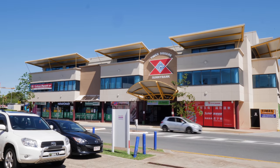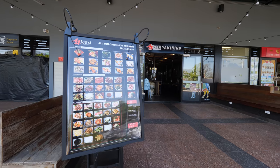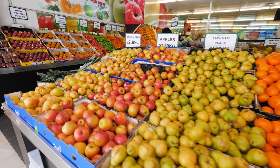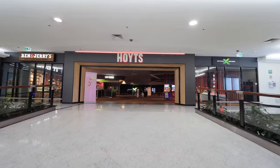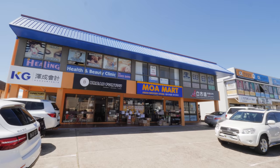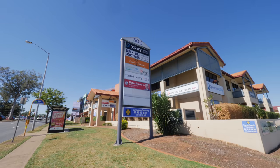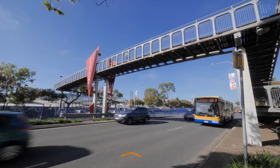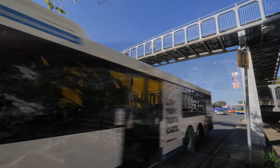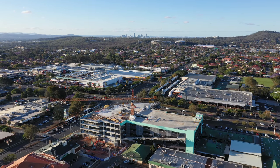It has literally everything you could ever need and more right at your fingertips. With endless options — shopping, entertainment, restaurants, professional services, specialty shops, schools, parks, medical centres, private hospital — also well-serviced by public transport, and only an 11-minute drive to Brisbane CBD.